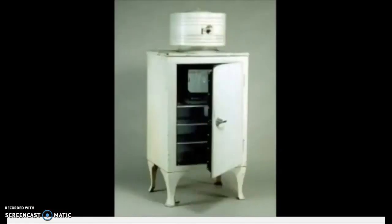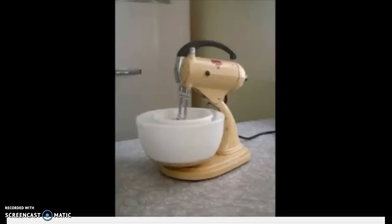An electric icebox that Moose sees in Piper's kitchen was considered quite a luxury at the time. It was a new invention, along with an electric mixer. And Moose reflects that rich people don't even need to mix their own cake batter.